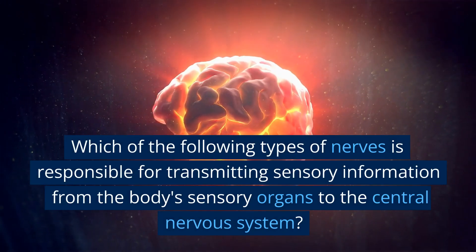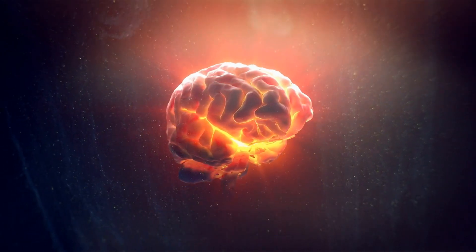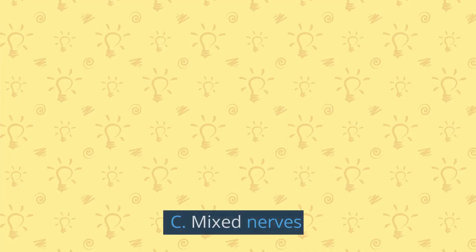Now let's put this knowledge to the test. Which of the following types of nerves is responsible for transmitting sensory information from the body's sensory organs to the central nervous system? A. Sensory nerves. B. Motor nerves. C. Mixed nerves. D. Autonomic nerves.